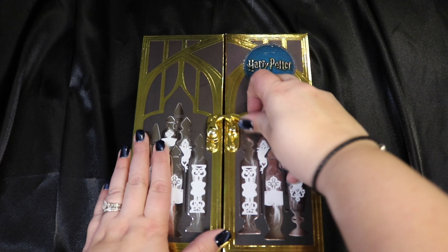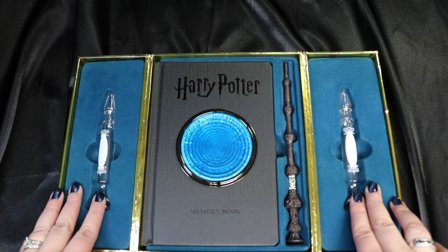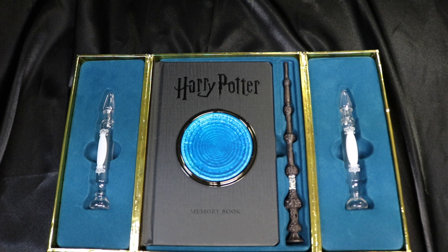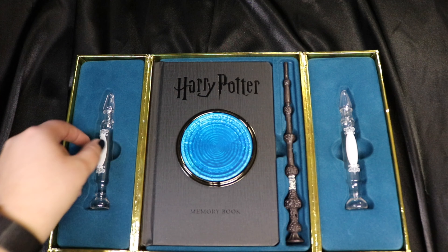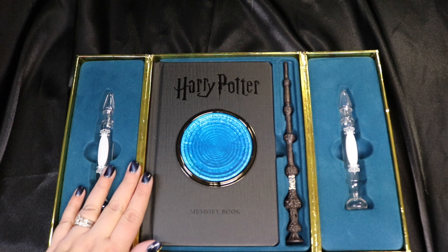When you open it up, you actually get two of the memory vials. Now they're plastic, they're not glass. I was really hoping that they would be glass because I like to do potions and I would love to make a potion in them. But I still think I'm going to go ahead and do that even though it's a plastic bottle. I'm going to make one, maybe a Tom Riddle memory and maybe a Dumbledore memory.